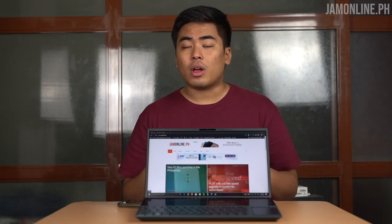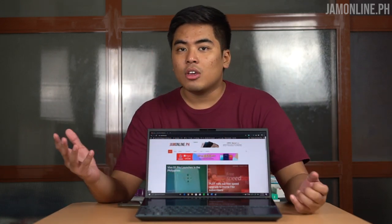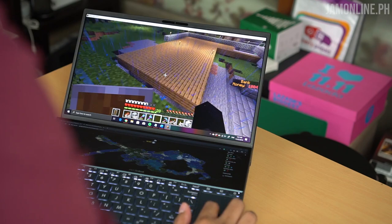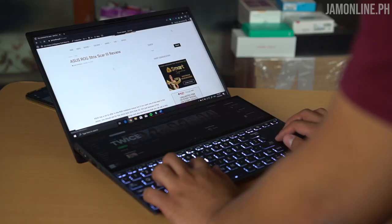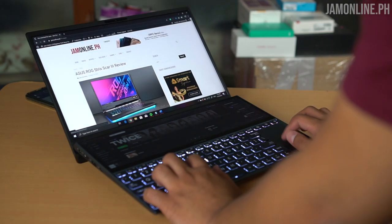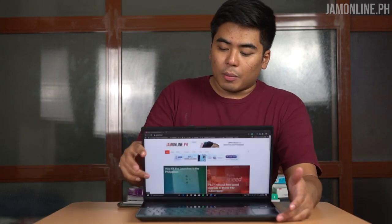Here are the scenarios where you can use the ScreenPad Plus. First, video editing — the main window is on the main display while the timeline sits on the ScreenPad Plus. For gaming, it runs on an MX 250 GPU so it's not that powerful, but you can still play light and casual games like Minecraft. You can also use it for programming — cross-referencing your code — and for photo editing since it's a touchscreen display.